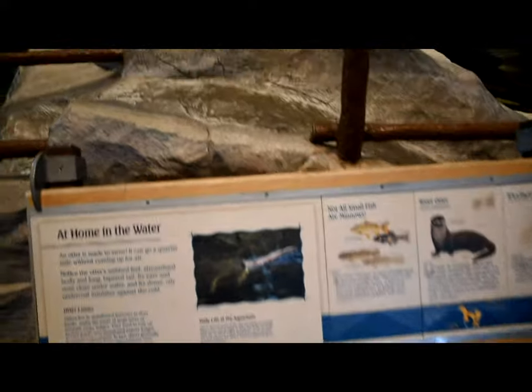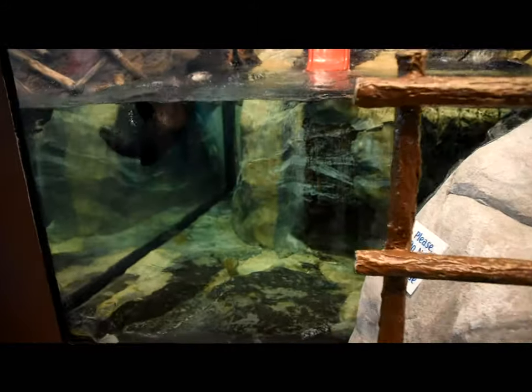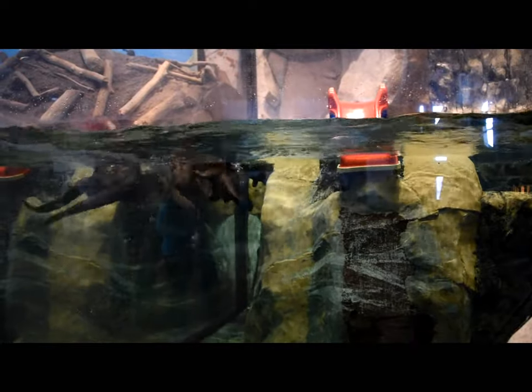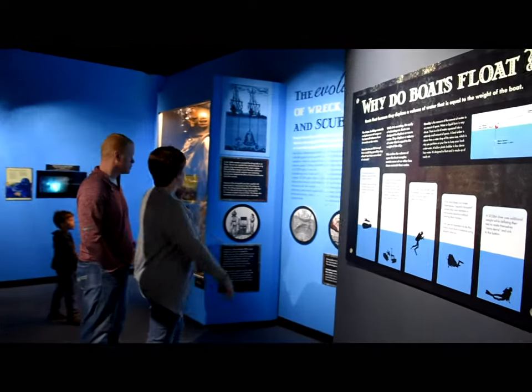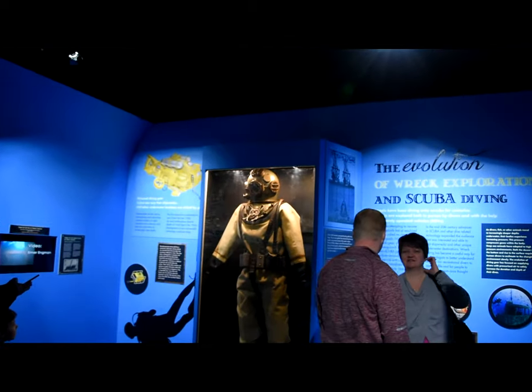There's a little river otter display as you walk in — it's pretty huge. The first thing you're greeted with is kind of a fake shipwreck, more educational displays including a full-size diving setup.